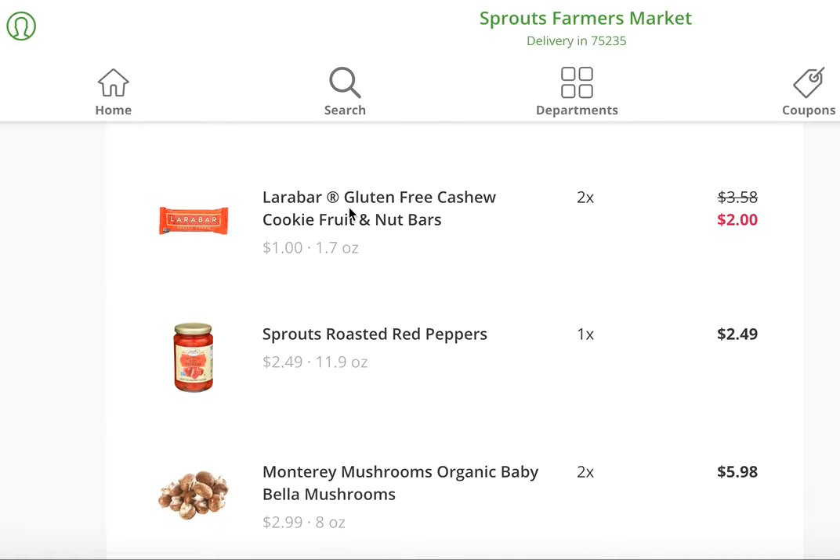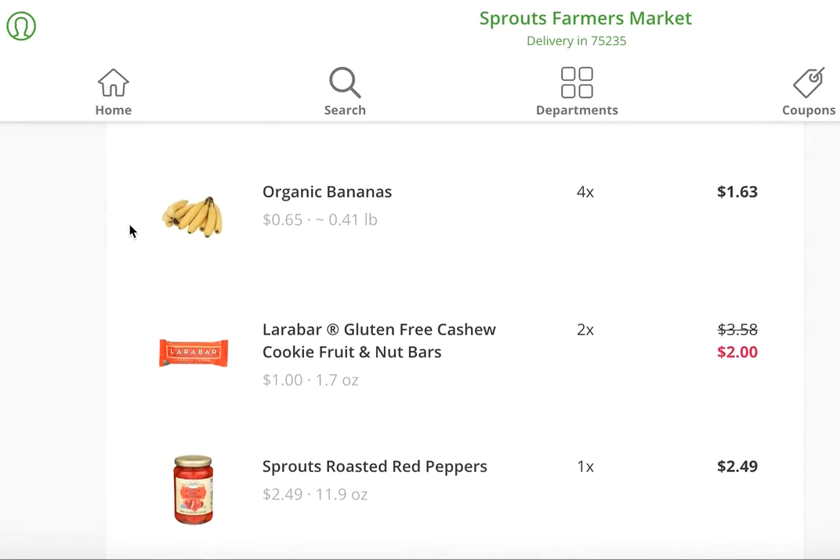I love Larabars, especially these cashew cookie ones, because they are literally, I think, two ingredients. If I'm remembering correctly, I believe it's just cashews and dates. So it's super clean, super easy — just a quick on-the-go snack when I'm in between clients. That's something that I will definitely rely on.